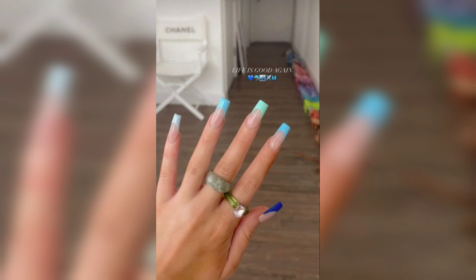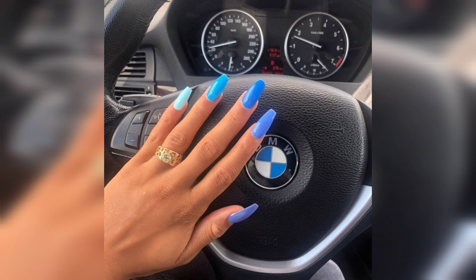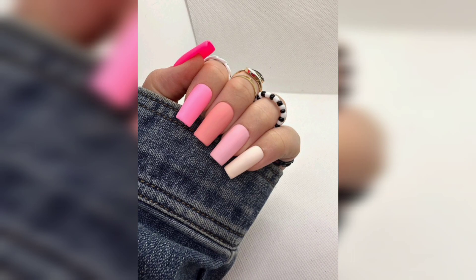In this captivating video, we are embarking on a whirlwind tour through the world of short acrylic nail ideas and designs that is sure to ignite your imagination and set your creativity ablaze.